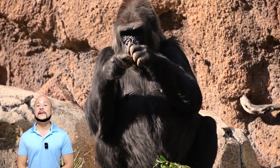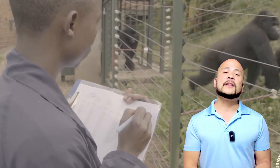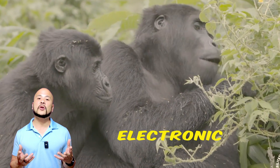They're so similar to us, in fact, that gorillas in the wild have been observed using tools out of stones and sticks. Sadly, in Africa, gorillas' habitats are being destroyed by the mining of minerals that are used by our everyday electronic devices — like the one you're watching this on.